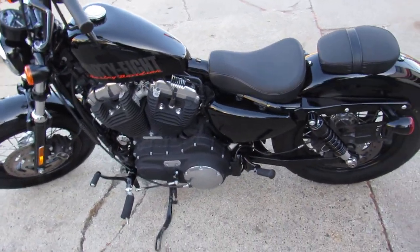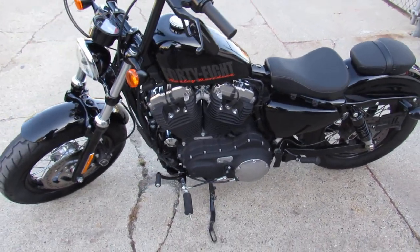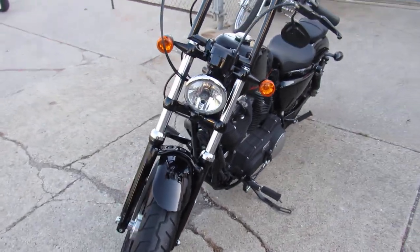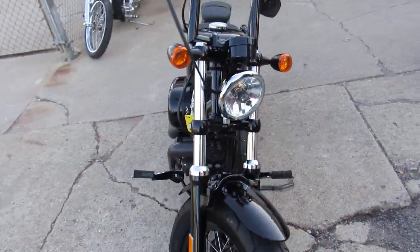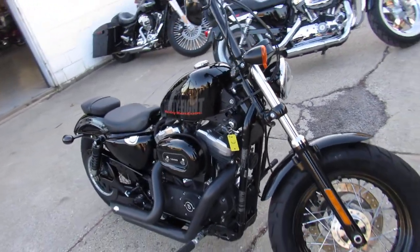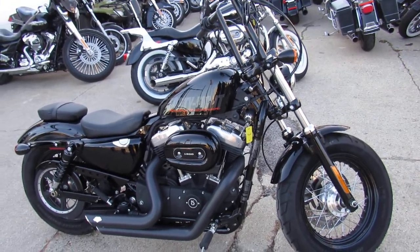We got guaranteed financing, leasing programs, layaway programs. Give us a call, we'll get it done. 2015 Harley XL 1248, under 10,000 miles, only $79.99. Give us a call today and you can ride today. It's ApprovalPowersports.com.